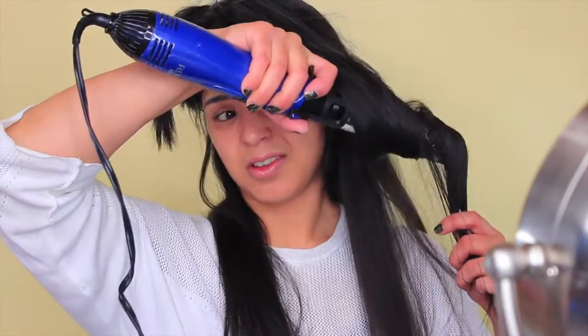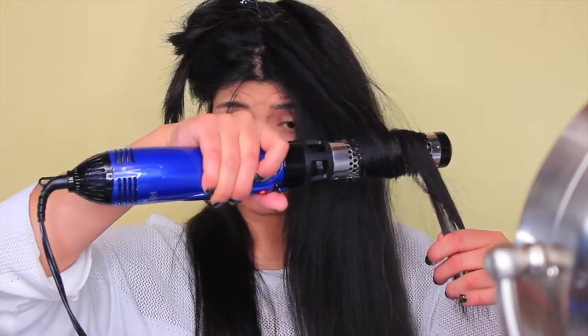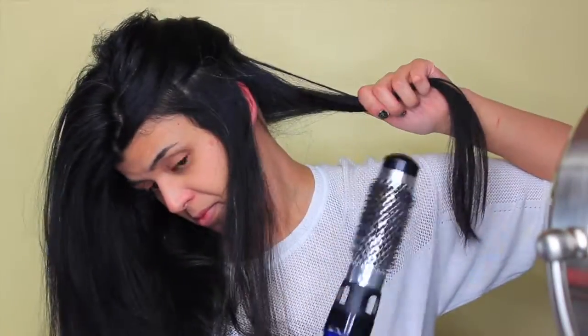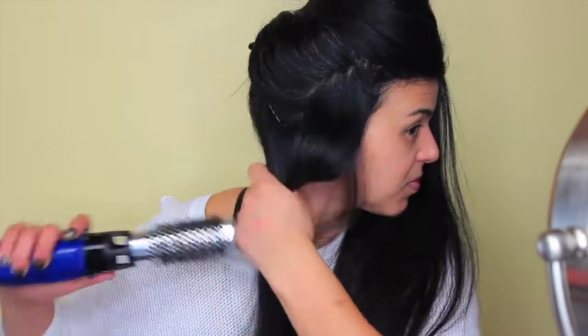I go through each section two to three times. The sections are really big because I do it in three parts and I have a lot of long, thick hair — if you have less hair, going through once would be more than enough. You start to see more and more shine and how my hair has a lot more movement, just like freshly washed hair. It makes a lot of difference especially with the volume — it's not 100% straight, it has more volume and that clean look. I go once more through the parts close to my face, which usually have more warmth and little curls.